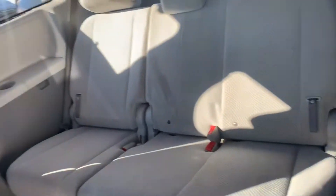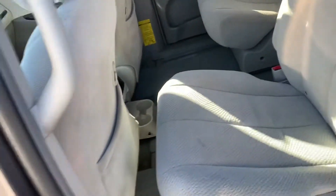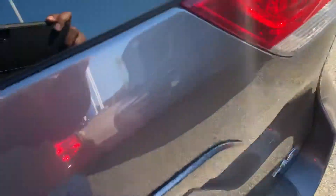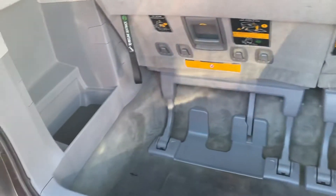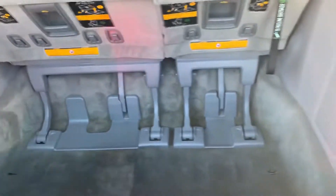Oh my god. Looks like you can fold the seats down so we can go down there.